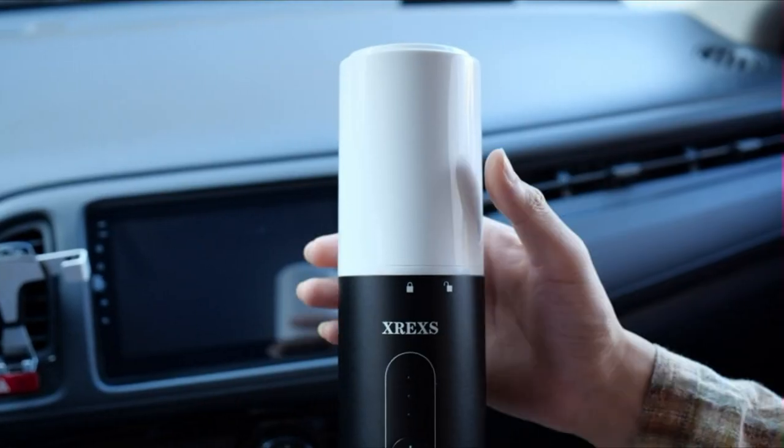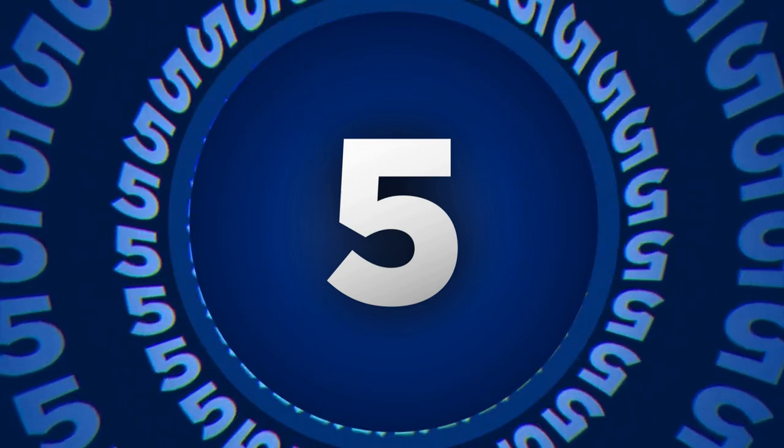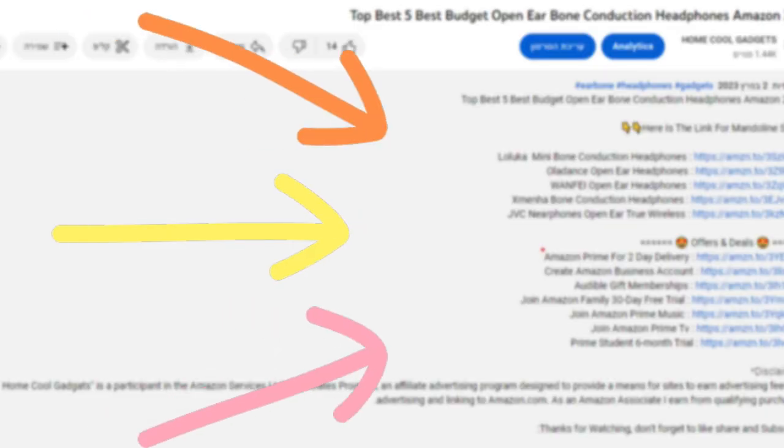To save your time and money, we've completed our research and reviewed five different models of cordless car vacuum cleaner on the market. You can see the link to the products in the description of the video below.